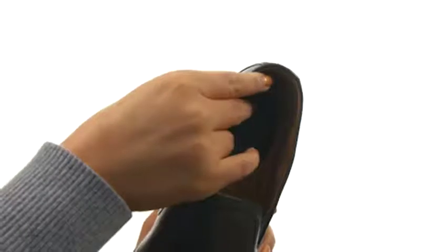On the inside, there's soft leather linings for a great next-to-skin feel. There's a leather-covered pour-on foam cushioned footbed for all-day comfort and support.